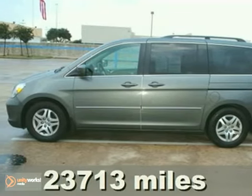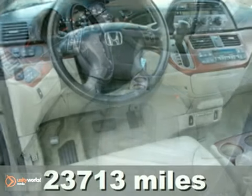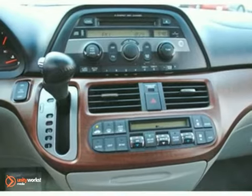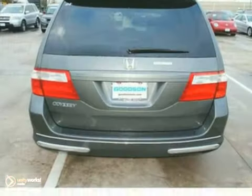Here's a 2007 Honda Odyssey EXL in excellent condition. Can you believe it has less than 24,000 miles? It was just reduced, and it's priced to move. This Odyssey features a sunroof, dual-zone air conditioning, and leather seats.